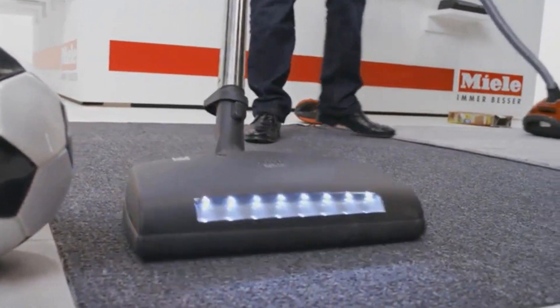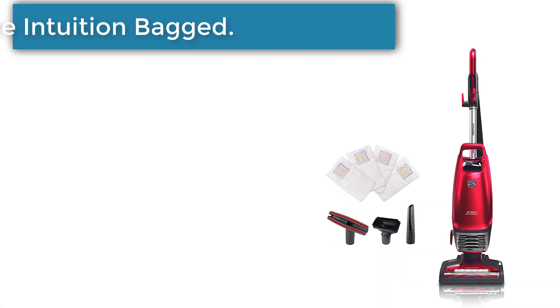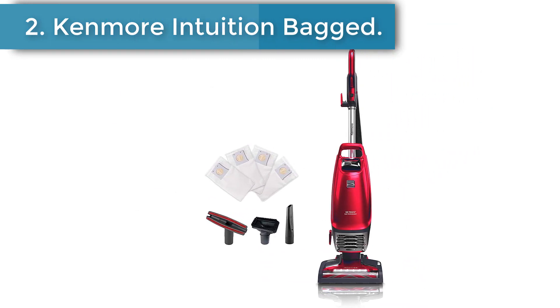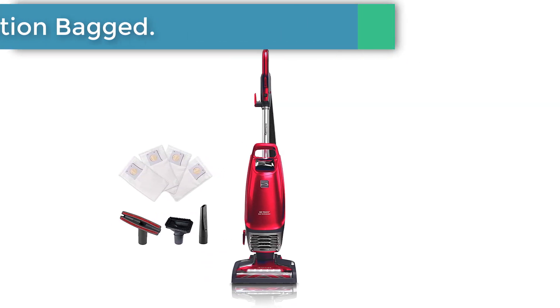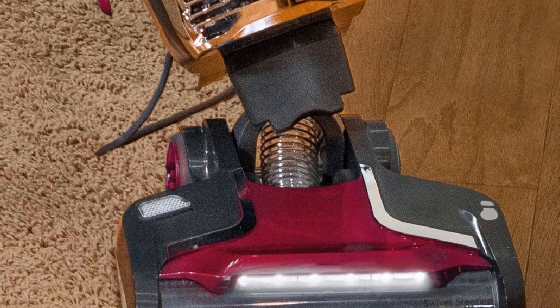However, the Sebo's bulkier body and stiff hose make it trickier to maneuver. Number 2: Kenmore Intuition Bagged Canister Vacuum. The Kenmore Intuition Bagged is the best bagged upright vacuum we've tested.